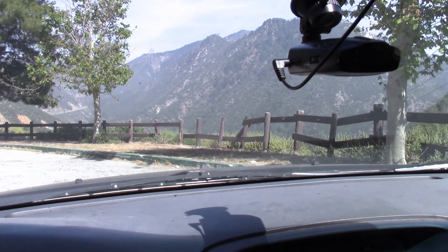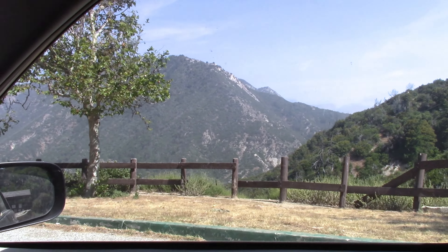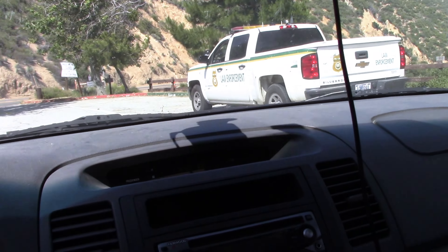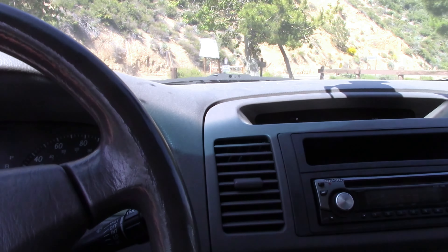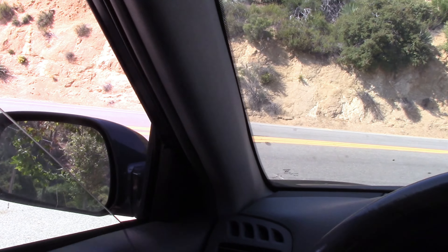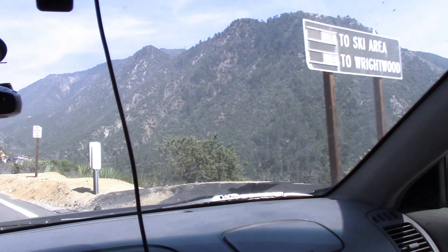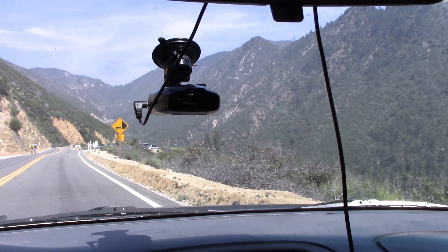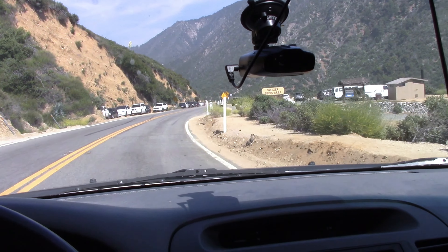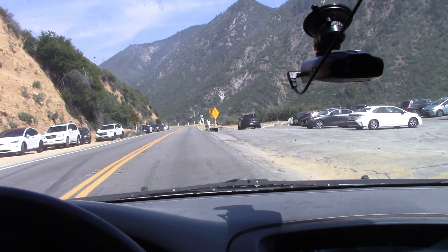Wow, it's beautiful. The reason I'm not stopping is there's law enforcement sitting right there — maybe that's why no one's parked here. I can see a sign that says Ski Area to Wrightwood, and those roads are closed. But here's the Switzer picnic area, there's a bathroom here and a lot of people parked.